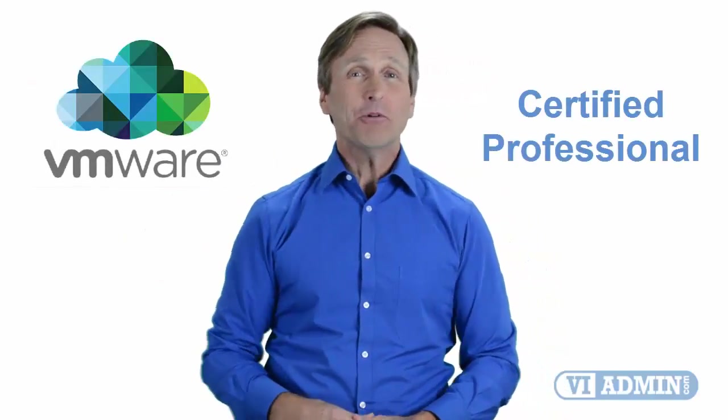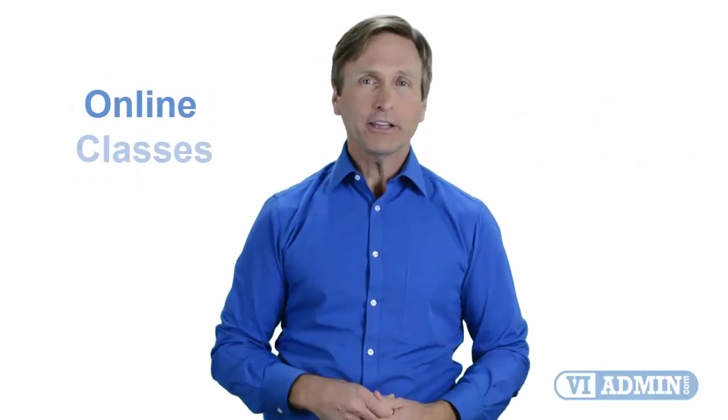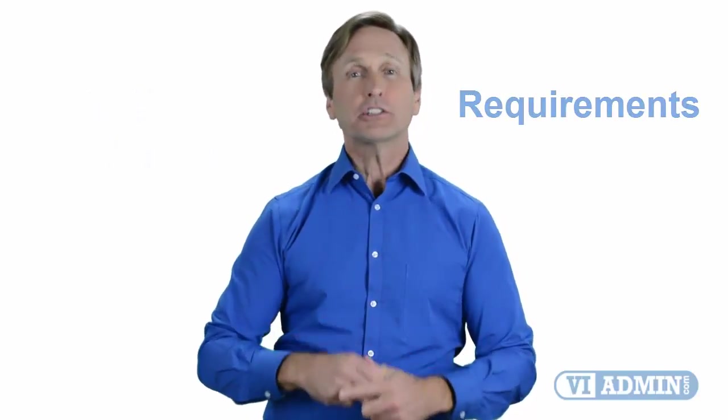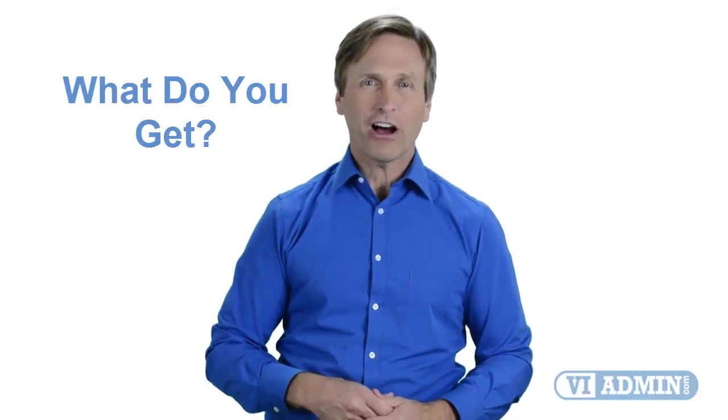Hello everyone and thank you for watching this video. For those of you located in Liverpool and looking to become a VMware certified professional, in this video we'll provide you with an overview of what our online classes look like and what are the requirements to become a certified professional. Stay with me and you should be able to clearly understand exactly what you get when you register for one of our online classes. Now let's get started.